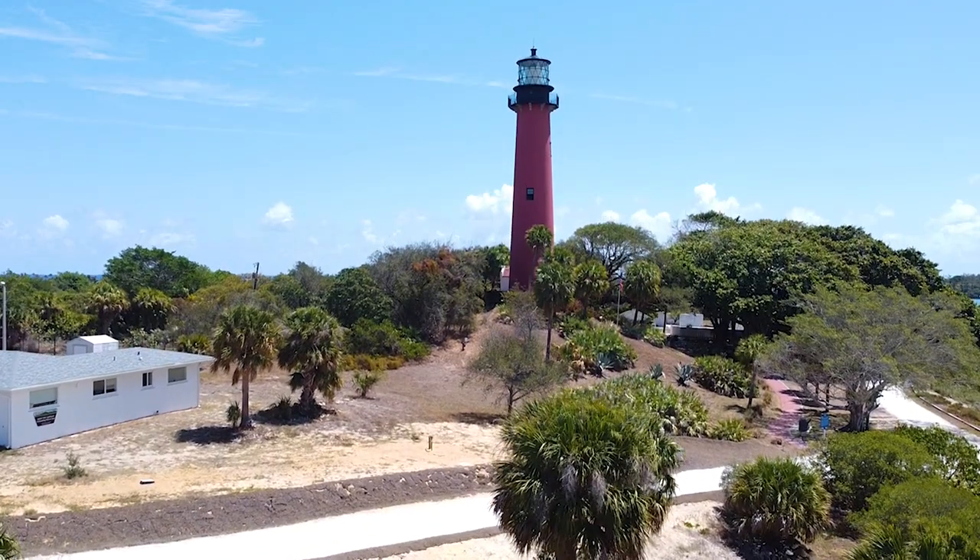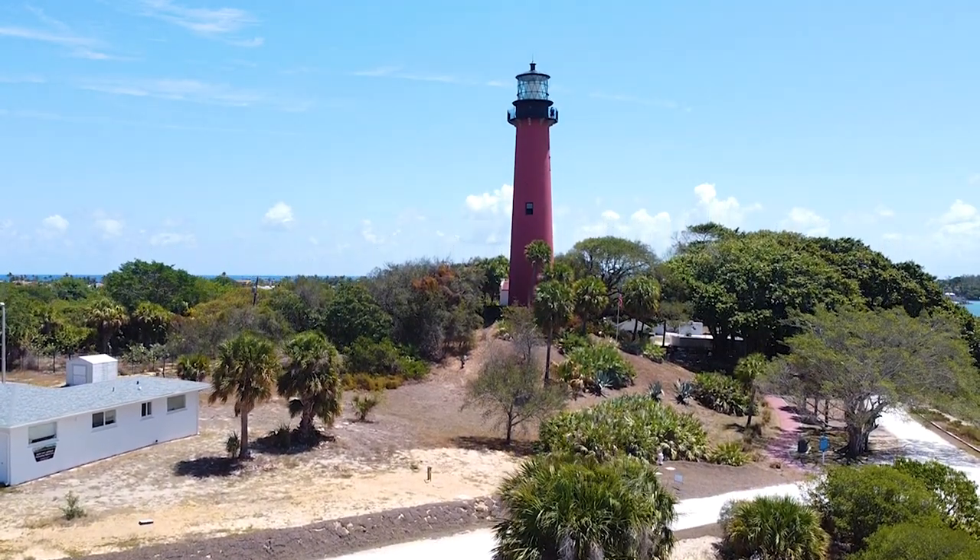So we are just a treasure here in Jupiter, and we are all so in love with Jupiter Inlet Lighthouse.